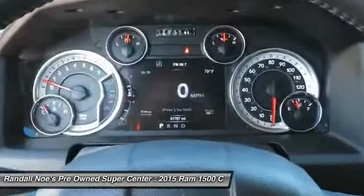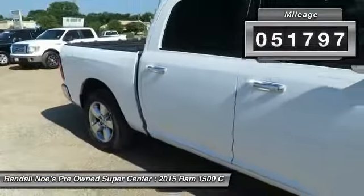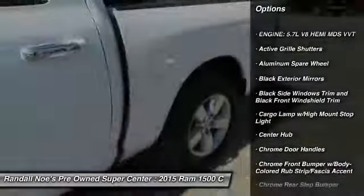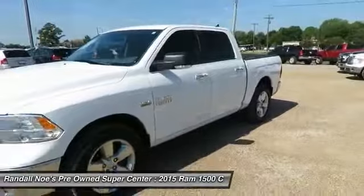This vehicle has less than 55,000 miles. Here are some of this vehicle's great options: tow hitch, compass, fog lamps, day-night rear view mirror, outside temperature gauge, tilt steering wheel, tinted glass, front license plate bracket, and power sliding rear window.